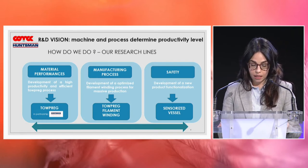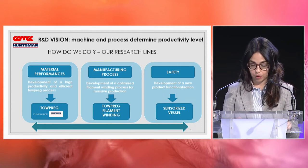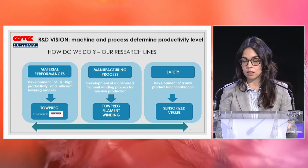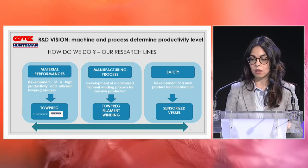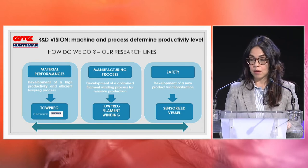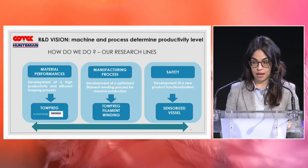Comec R&D activities are based on three main pillars: materials, process, and safety. Regarding material performance, our activities are focused on the development of a high-productivity topreg process in collaboration and partnership with Hansmann.